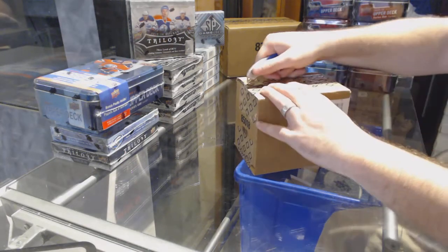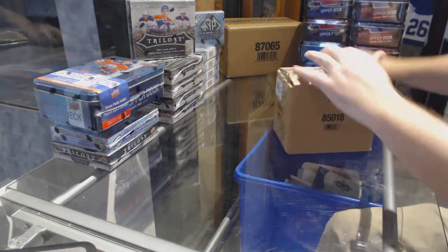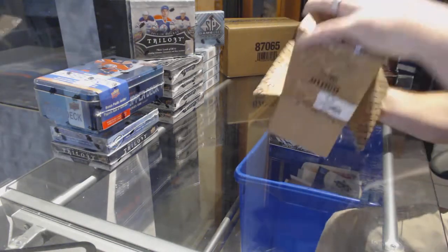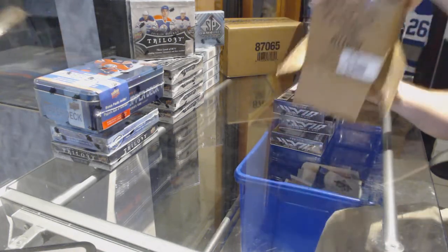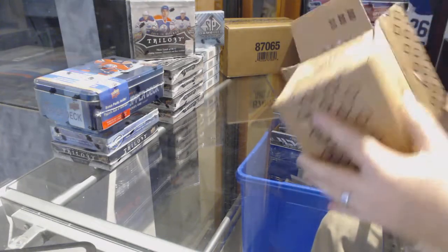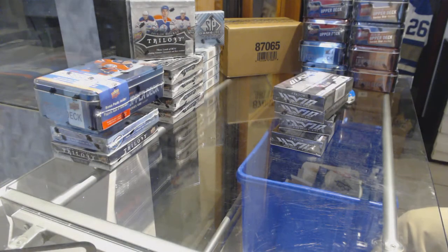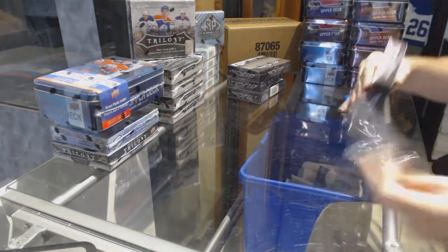Here we go, starting off CNC break number 7305. We have the black case, 15 at 16 little mini guys. All you got to do is tell me to put the card aside and it'll be good to go. Get out of there box — that's why I don't take them out of the box, taking too friggin long. Alright, let's see what goodies we can get from here.